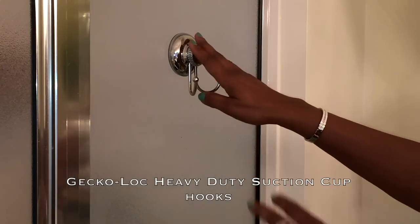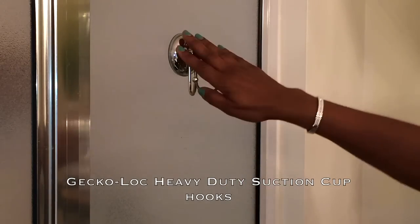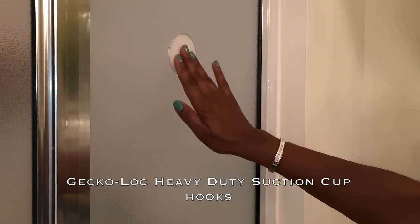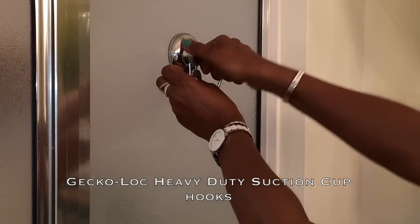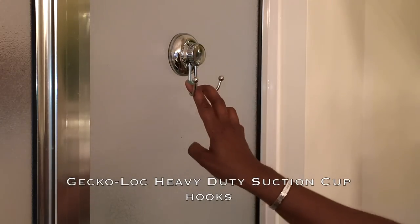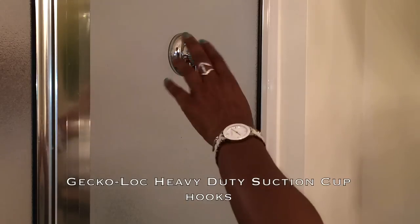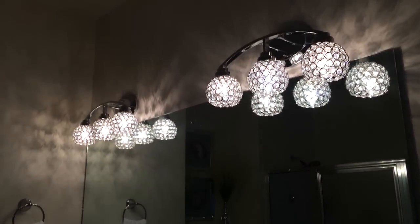I want to show you this hook I have over here. It's by the brand Geico and I'll have a link in my description box if you're interested. This hook doesn't require any screws or tools — all you do is unscrew it, use the adhesive sticky back it came with to apply it to the shower wall, then push it in and tighten it up as tight as it can go. Once you do that it can hold up to 44 pounds, so you can put a robe or towels on it — it won't fall off even if it gets wet. It's made out of stainless steel and chrome and it goes well with the rest of my bathroom.